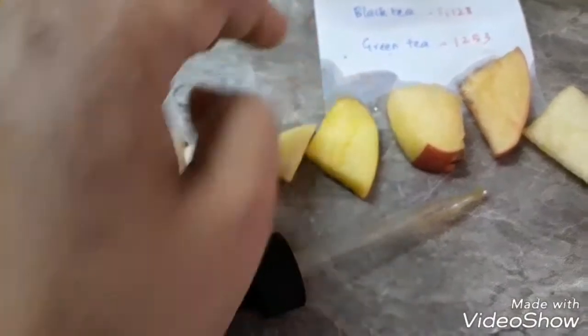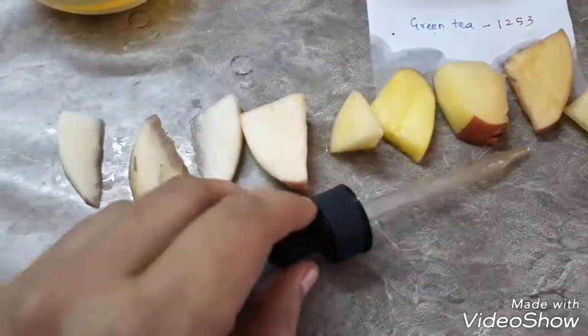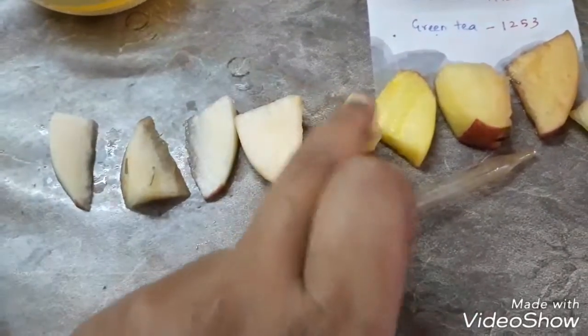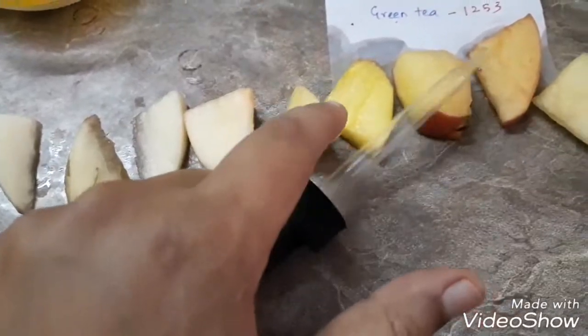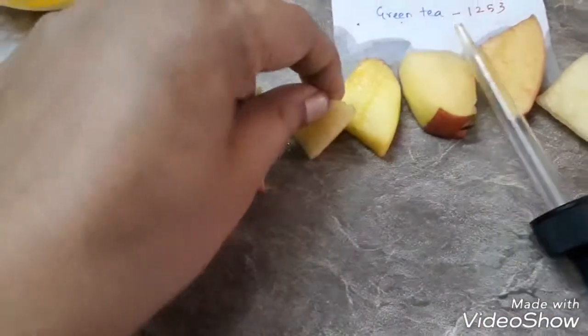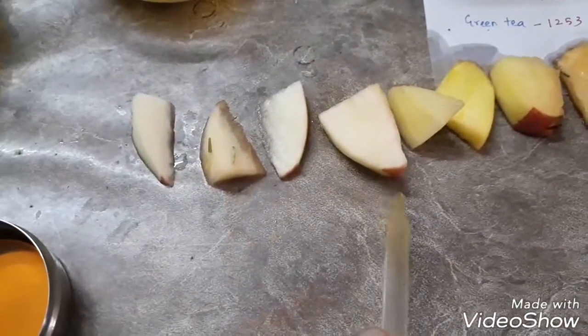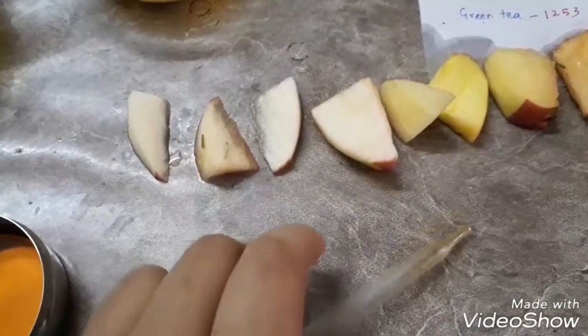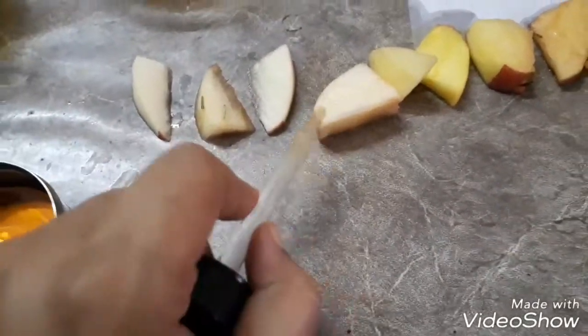Next I have from turmeric — I think it's far better than the black tea and the green tea. This small one is from triphala. Triphala is also quite good; the texture of it has not gone bad.